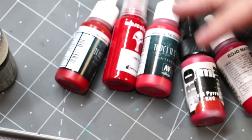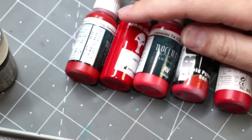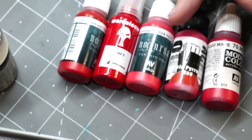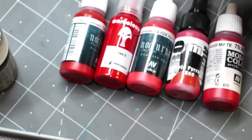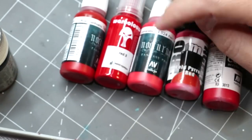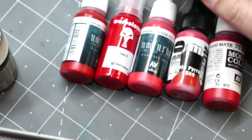I've got a nice selection of reds here. You'll notice there's some slight variation to all of these — lots of different brands. We've got some Vallejo, Nocturna stuff, War Colors, Pro Acryl. Nocturna is Vallejo as well, but it's just one of their sub-brands.